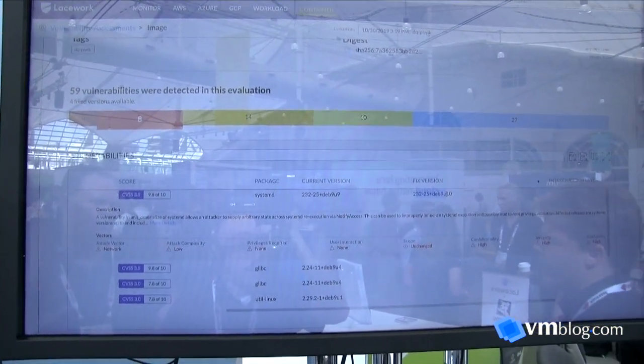That's just a little bit of what Lacework can do from a visibility and security perspective within a Kubernetes environment, and we can do this no matter where it's deployed — on-prem, AWS, Azure, or GCP — with the same level of visibility across all infrastructure. Thanks for taking the time to speak with VM Blog. Visitors can go to lacework.net to get in contact with us, and we're happy to walk you through what we can do for you.